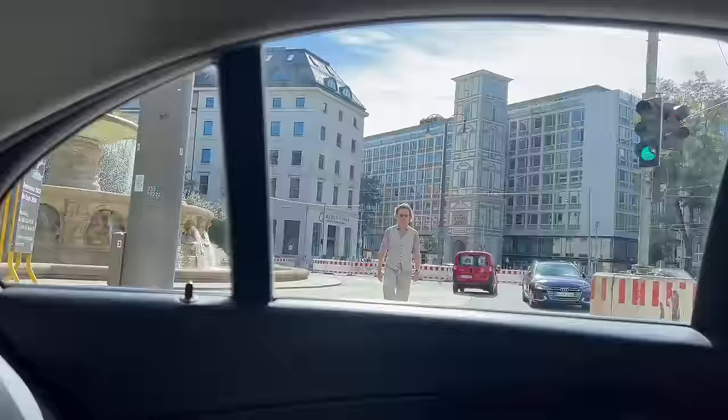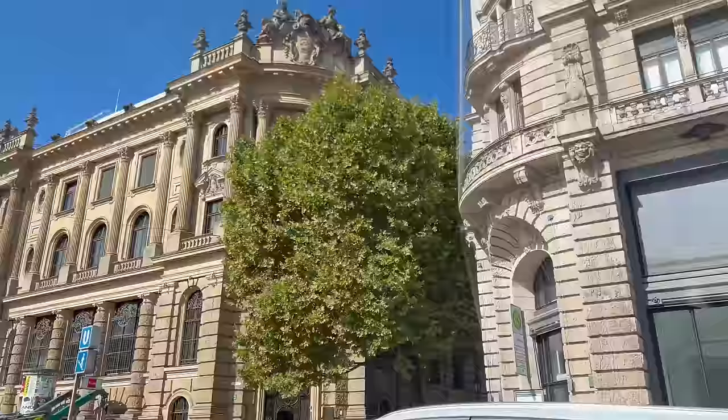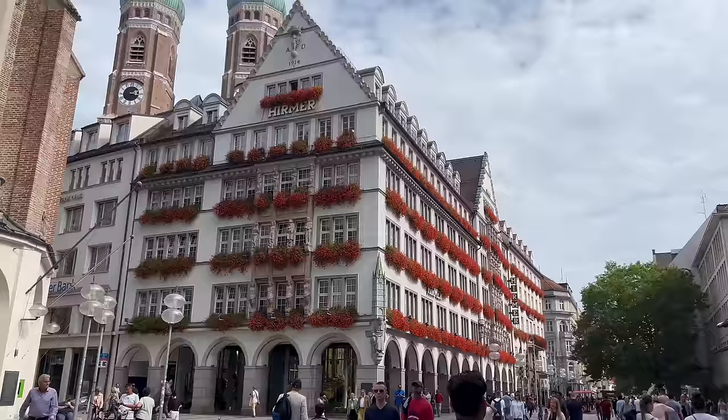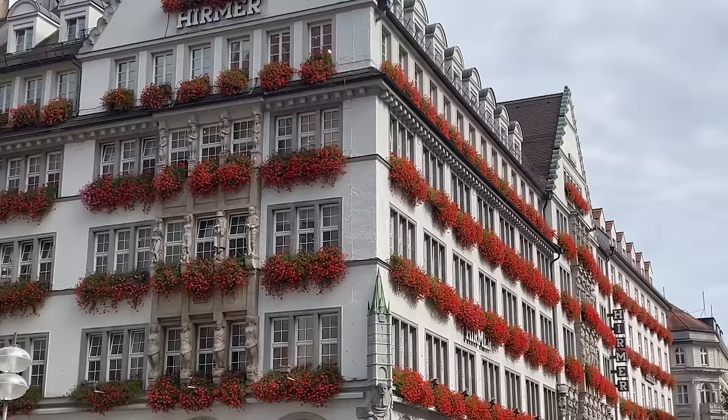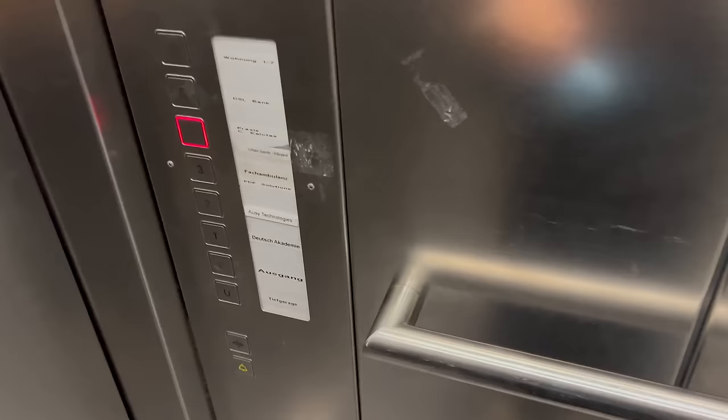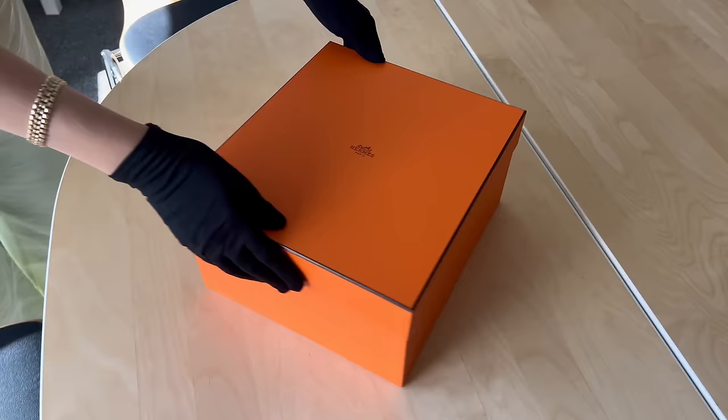Hi guys, I hope you're all well. Just a quick intro - I'm on my way to collect my baby Birkin. I'm going to Munich to visit the Saklab office. They have offices in Munich and Amsterdam and they allowed me to film, so I can show you some of the amazing stock they currently have. Saklab is my go-to place for hard-to-find bags such as quota bags from Hermes or waiting list Chanel pieces. They're based in Europe but they ship worldwide, so definitely check them out - I'll leave all the info down below. I'm super excited to see my new bag, so let's go!